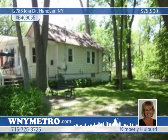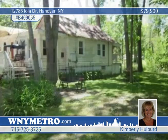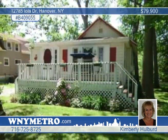Relax on the front porch or launch your boat at one of the three marinas. Discover more by calling Kimberly Holbert.